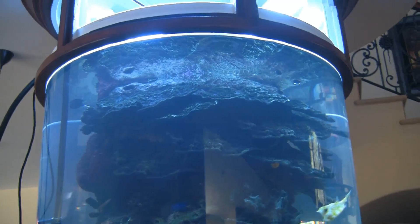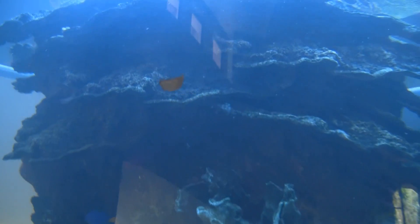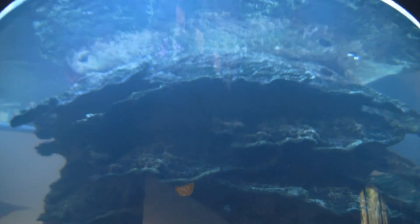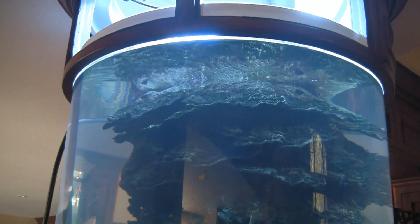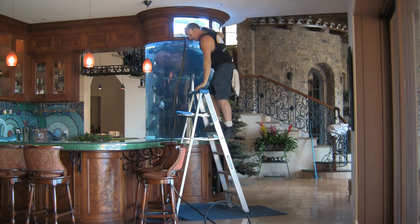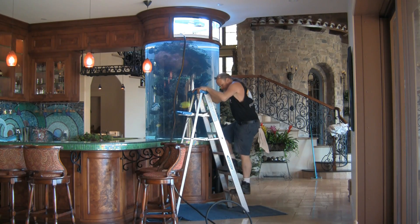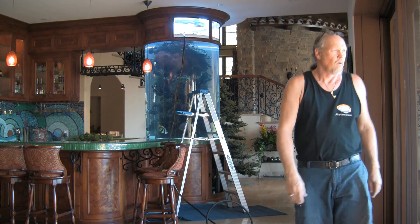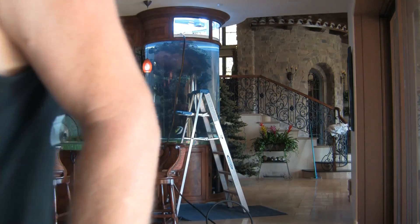And how do we know what 100 gallons is? As I mentioned, I've done this a number of times, so there's a little mark on the tank and I know where 100 gallons is. So be sure to come back for Part 2 to see if and how much a 100-gallon water change has helped. Until then, keep moving forward.